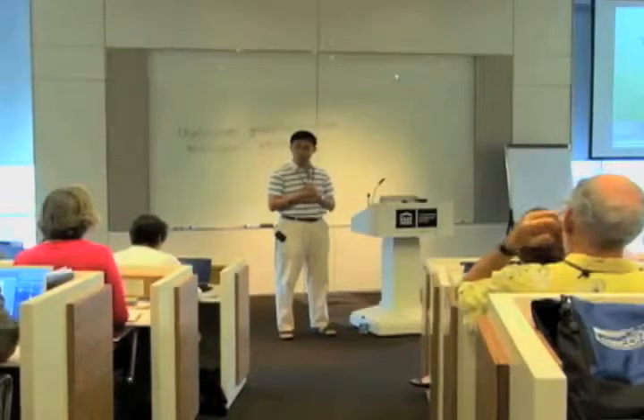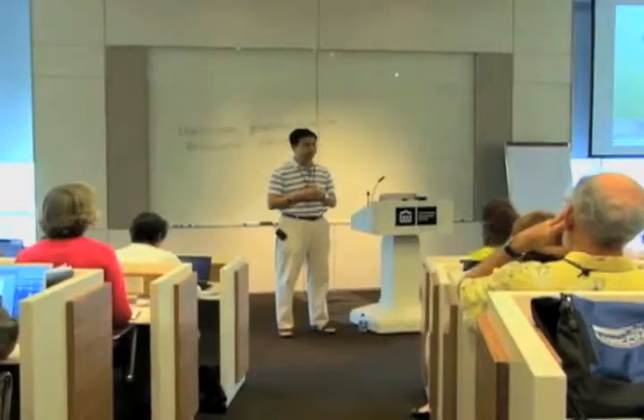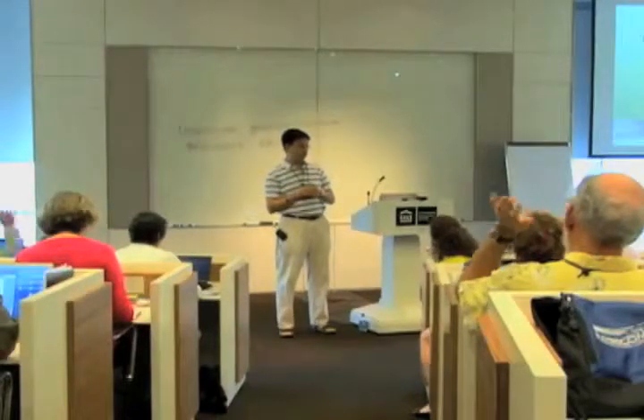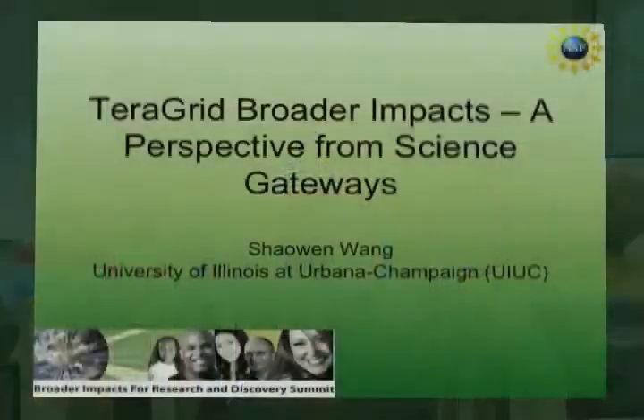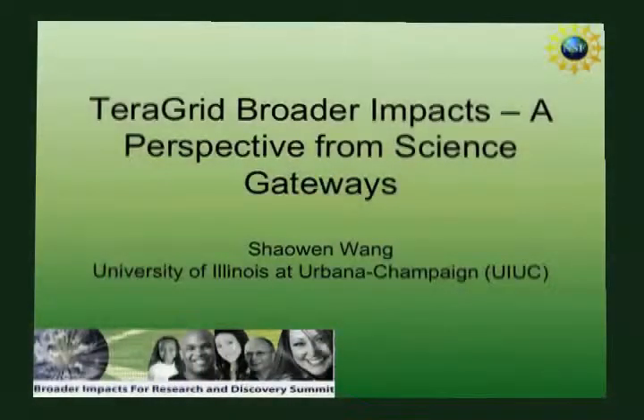Just to do a quick poll here — how many of you know about TeraGrid? All right, so TeraGrid does a pretty good job of broader impacts, but I still see we have more work to do.